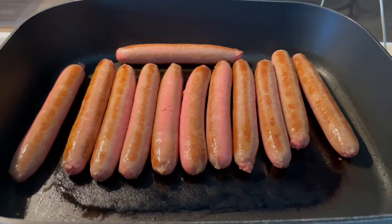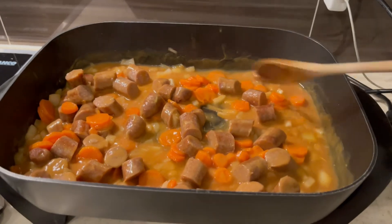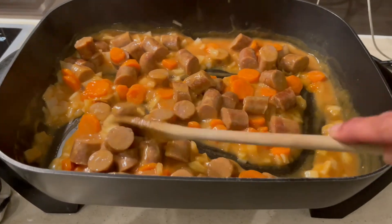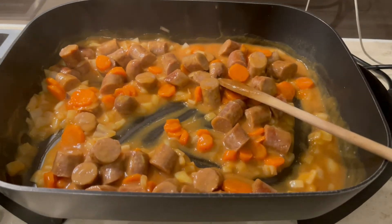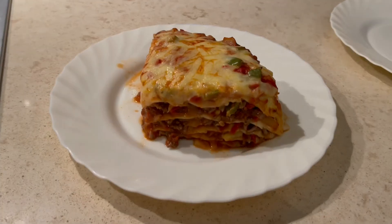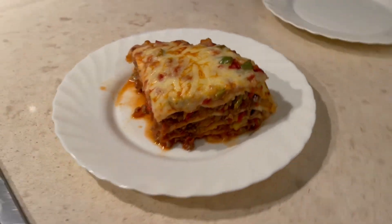For the sausages I froze half and used the other half with a simple Maggi packet mix, some carrots and onions to make curried sausages, served with mashed potato. And last night I made one of our family's favorites - a Mexican beef tortilla stack, which used up one of the mince packs.